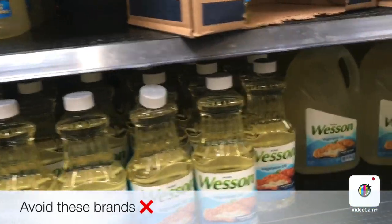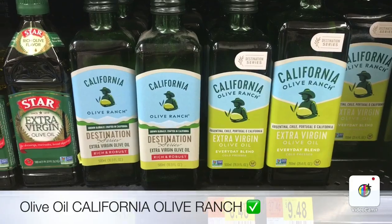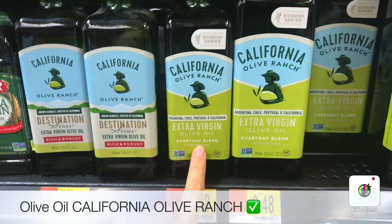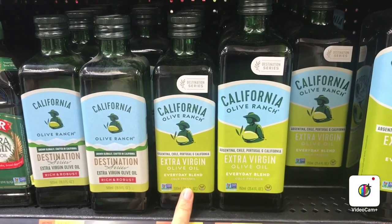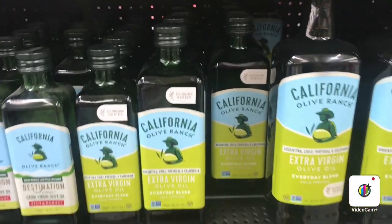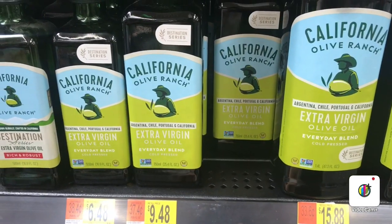I'm going to show you some good alternatives. Let's start with the olive oils. This brand, California Olive Ranch, is a great brand to use as a finishing oil — this is not an oil you want to cook with. Use it for finishing pastas by pouring it on top after cooking, or for making salad dressings. The prices at Walmart are $15.88 for the big bottle, $9.48 for the medium, and less for the small bottle.